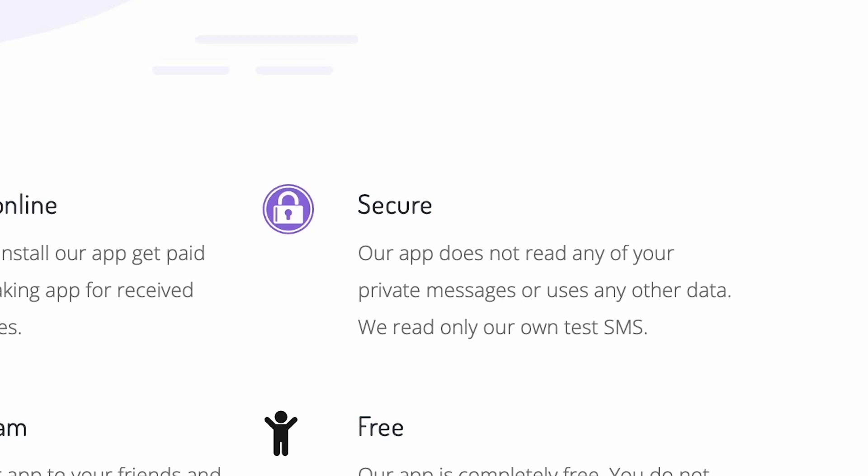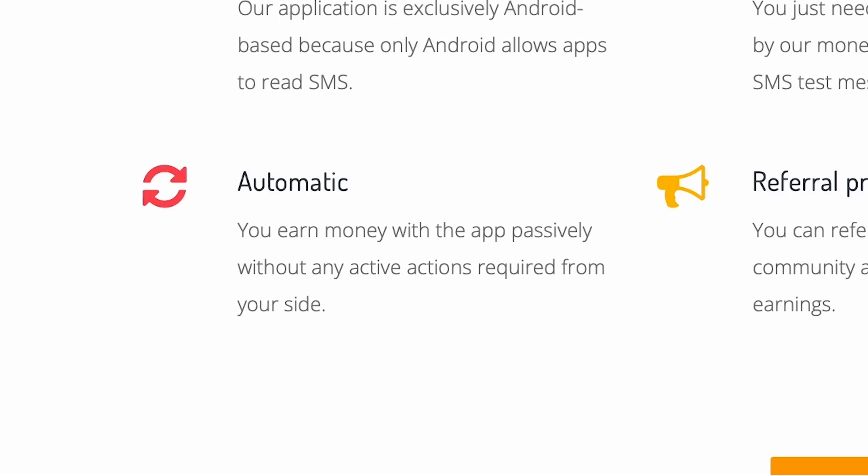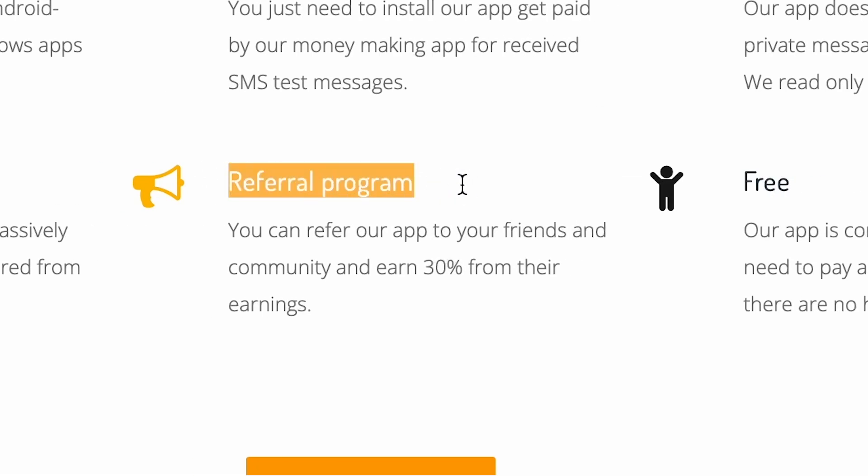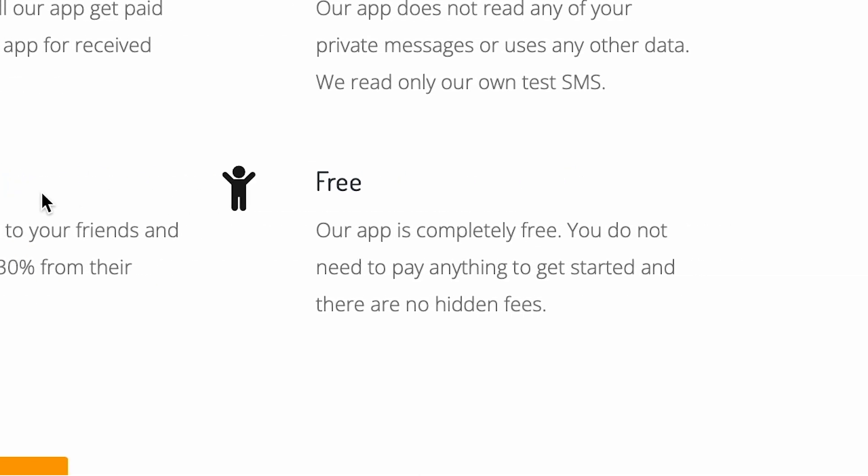I've done some preliminary research on this app and people are happy with how much money they're making. They like how the system works because it's all automatic — you earn money with the app passively without any active actions required. They also have a great referral program that pays you 30% of the earnings from the people you refer. If you refer a buddy to this app and they earn $100, you'll get $30 for free passively. This is 100% free — you don't need to pay anything to get started and there are no hidden fees. There are numerous methods to get passive income using this first app.